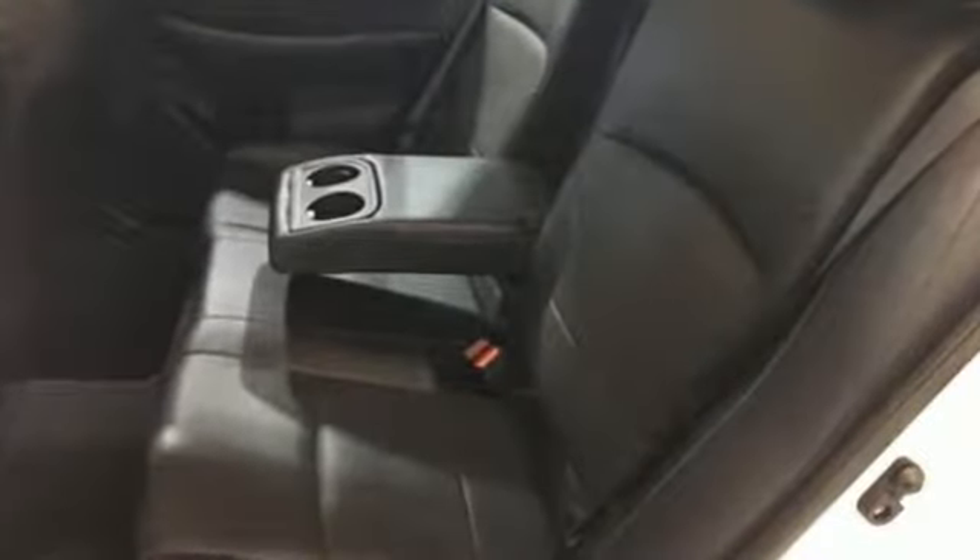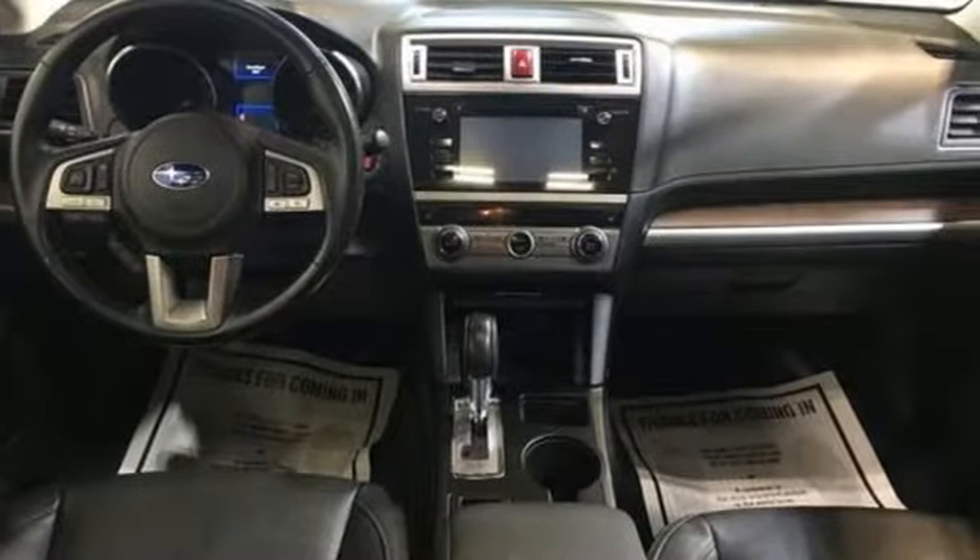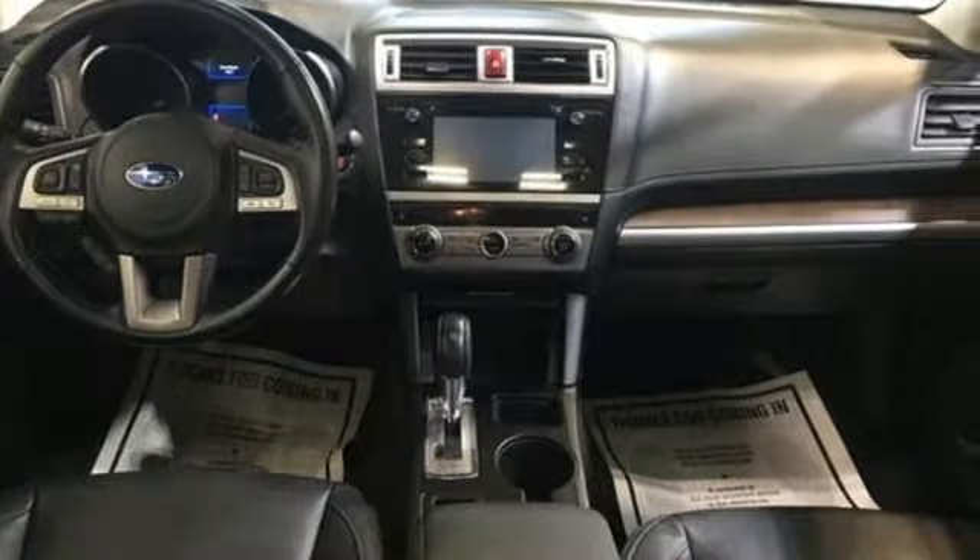It's well equipped with the features you need: integrated navigation system with voice activation, power heated mirrors, heated leather bucket seats, auto dimming rear view mirror, and doors and push button start proximity key.